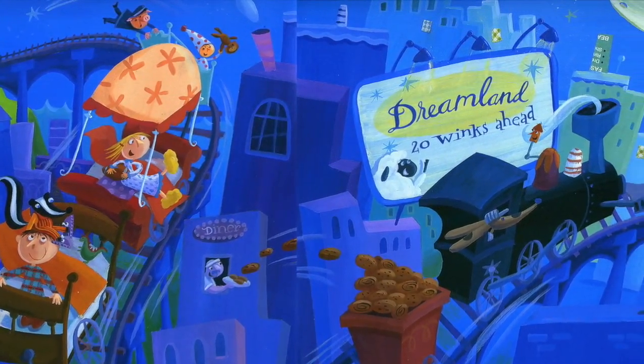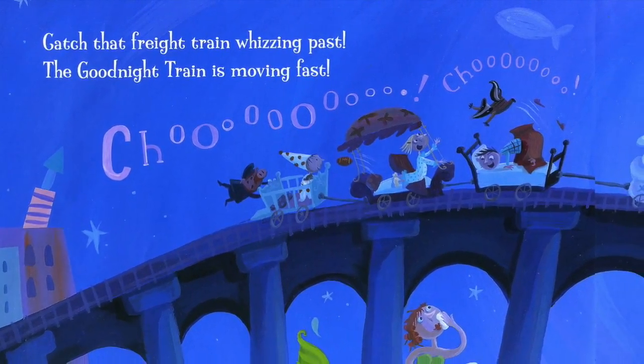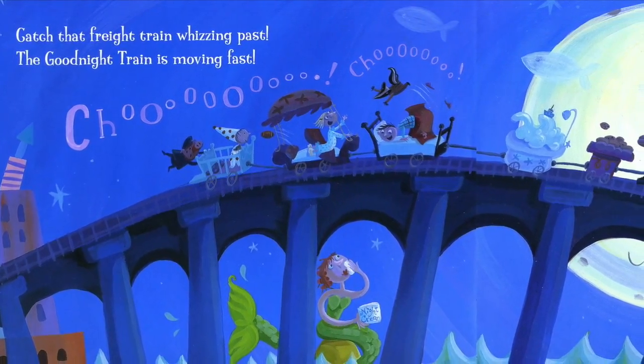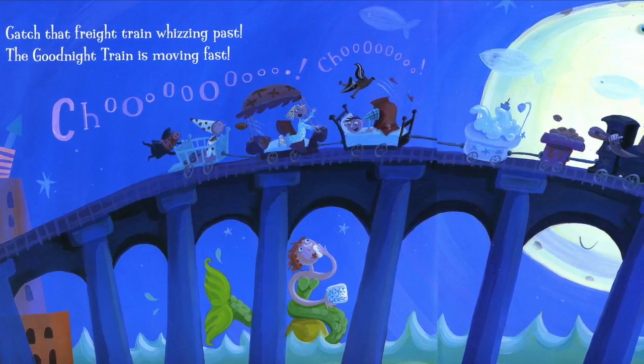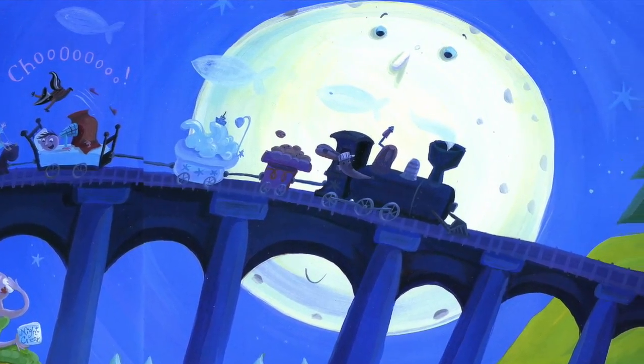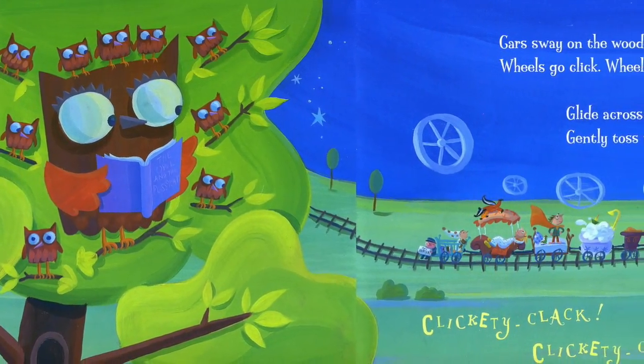Dreamland twenty winks ahead. Catch that freight train whizzing past. The Goodnight Train is moving fast. Choo-choo-choo!